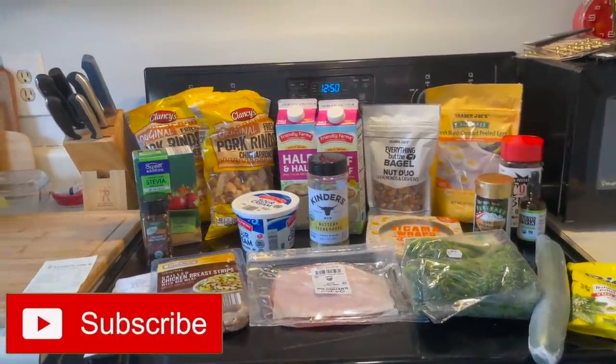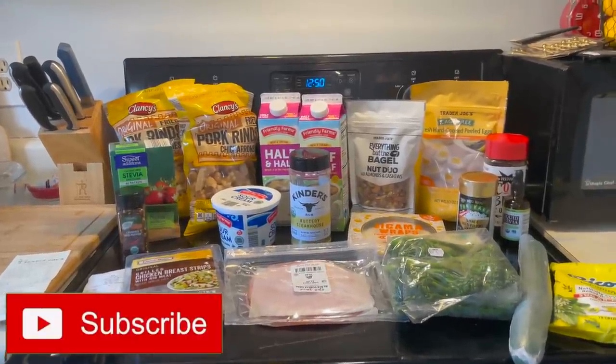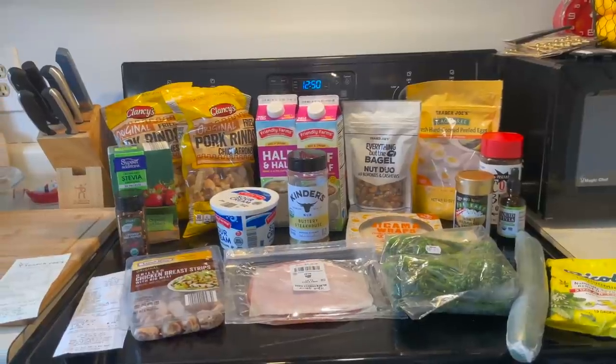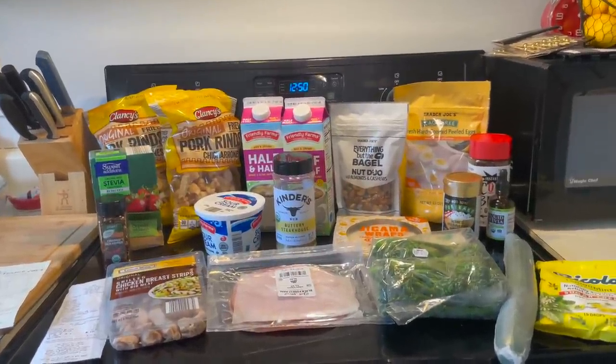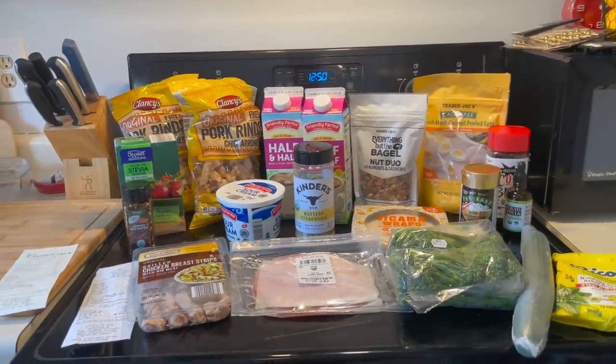I'm trying to go with some prepared things. I have my 50-year-old exam on Thursday, so I won't be eating anything on Wednesday and probably not much on Thursday, so I thought just get some convenient stuff. So let's show you what I got.